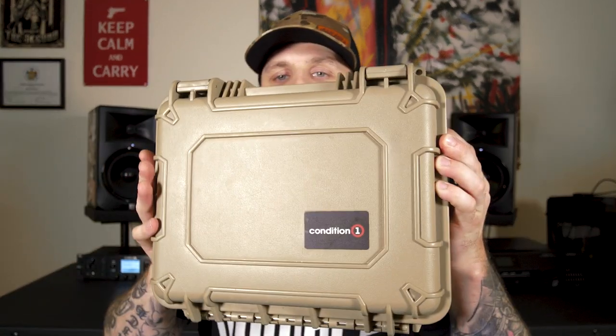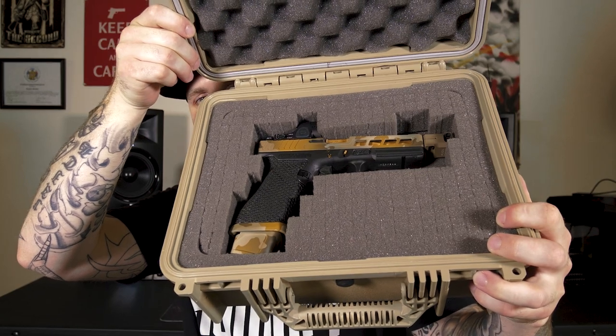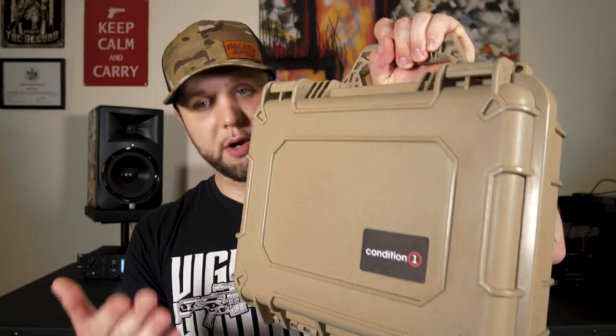For storage, my trusty Condition 1 case. They have virtually anything you can imagine for a case — pick and pluck foam inserts that you can customize to whatever firearm you need. Waterproof, durable. Check these guys out, you won't be disappointed.